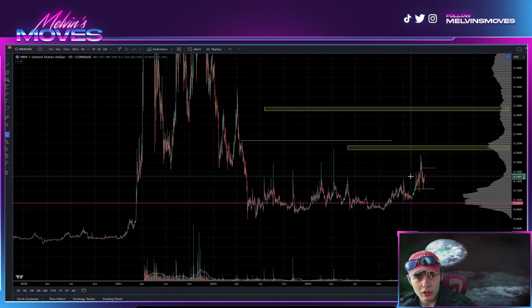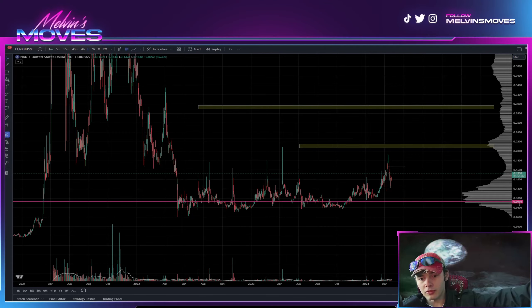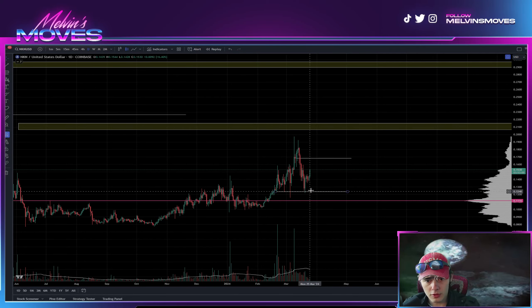Welcome back. We are looking at NKN on the daily time frame. If you guys gain any value out of the video at all, be sure to leave a like, comment, all that fun stuff — it helps the channel grow. Also don't forget to check out the links in the description and join the Discord. Other than that, let's get right into it.